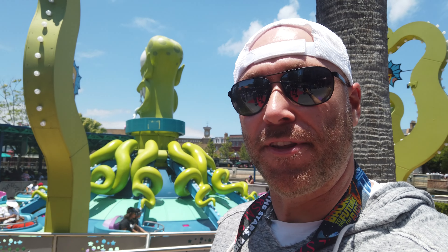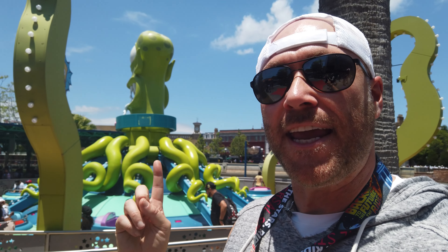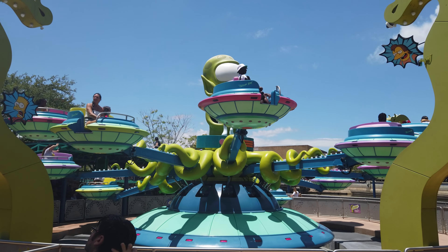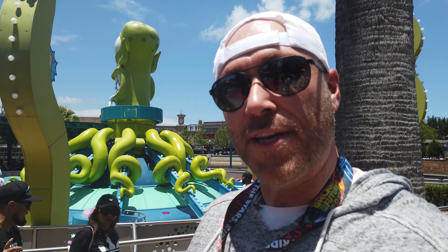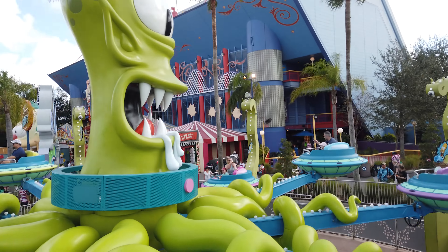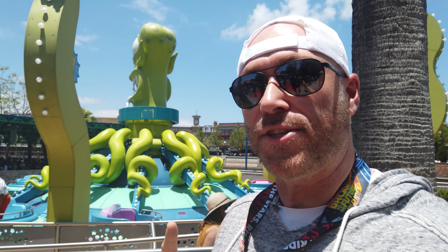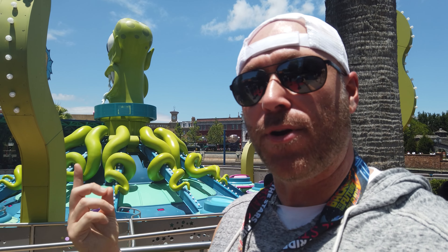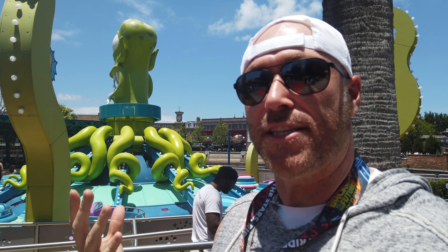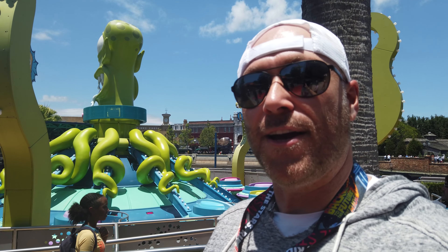Next up on our list of the top five most underrated attractions at Universal and Universal Islands of Adventure is Kang and Kodos Twirl and Hurl. Yes, I know you say it's like a Dumbo ride — it is not just like a Dumbo ride. First of all, it is much faster, it spins pretty quick, you control yourself up and down, you can get sprayed with water, you can shoot and spin targets as you're going around, and you get amazing views, especially in the evening, of the Springfield land and the rest of the parks. It is a hidden gem. Let's go ride it right now.